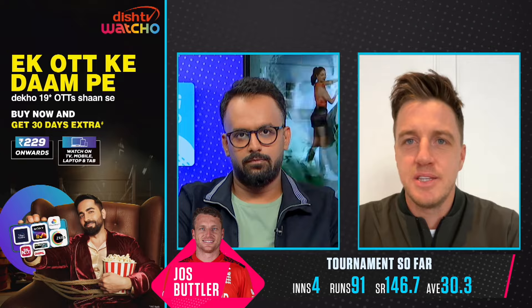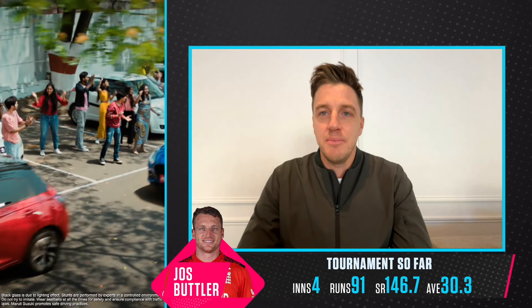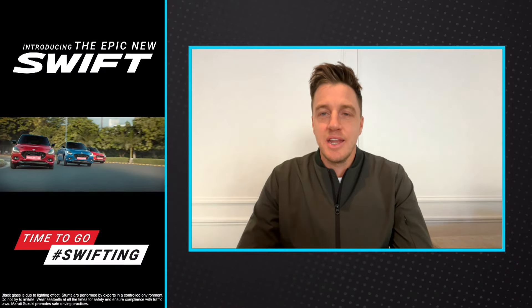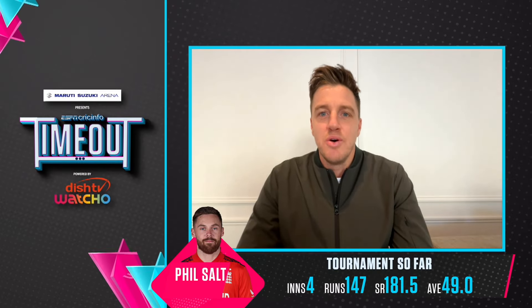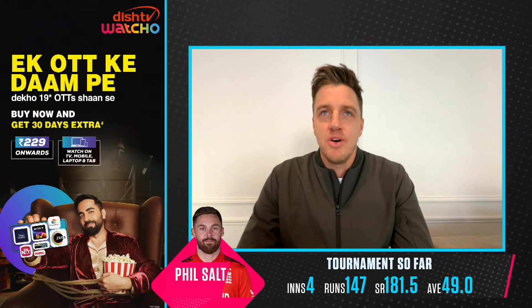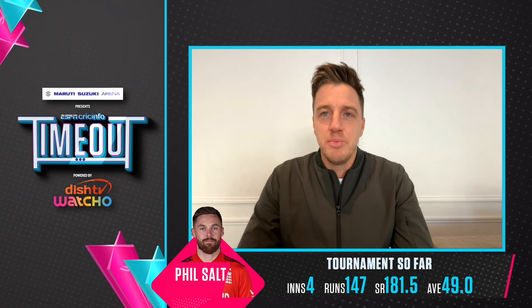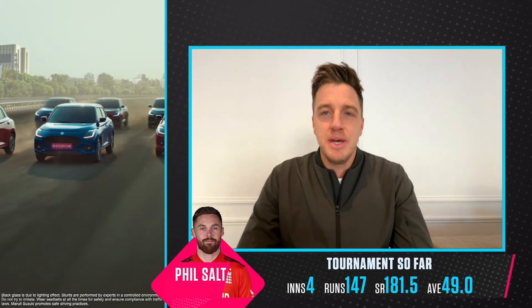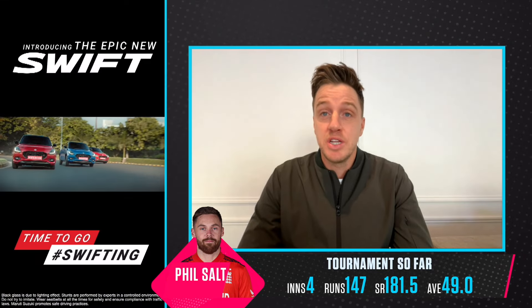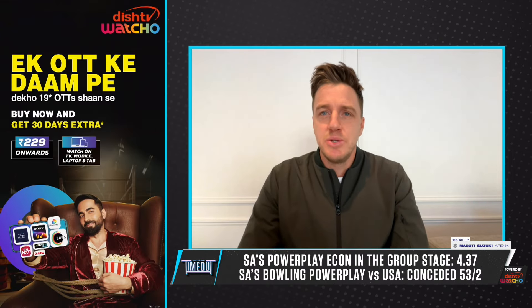I think you need to have an aggressive mindset against those two - really try and knock them over. They bat so deep and they're going to attack, so with that the opportunities for wickets will come. On the day, you go with the bowler who can make the most use of the new ball and the conditions. Can you maybe give the first over to Keshav Maharaj? He's bowling well - he got a nice bit of drift, spin and bounce against USA the other day.